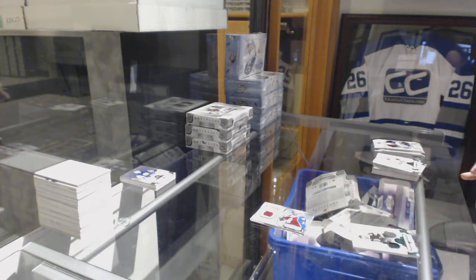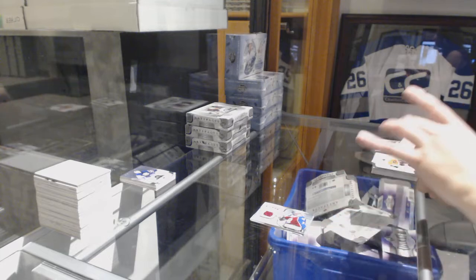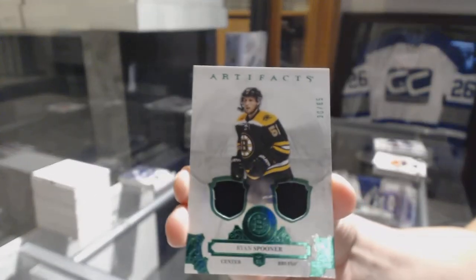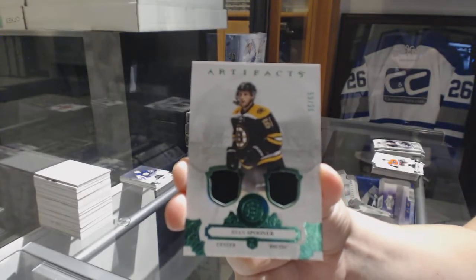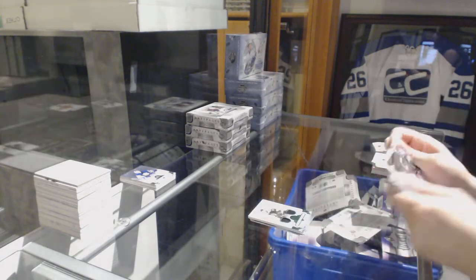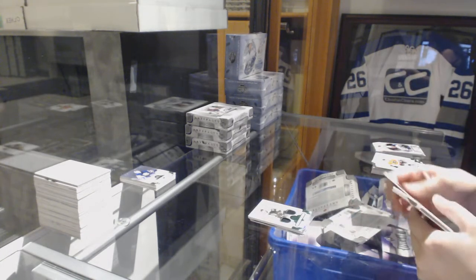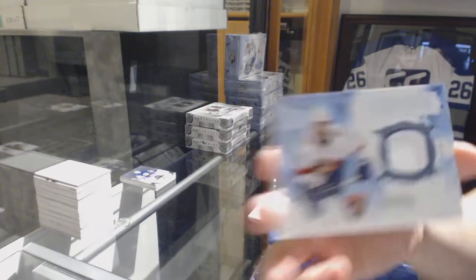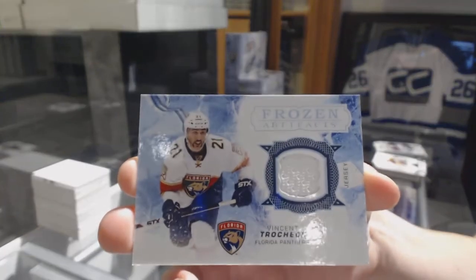We've got an Emerald jersey patch number 65 for the Boston Bruins, Ryan Spooner. Colorado's doing alright right now. For the Florida Panthers, Frozen Artifacts jersey of Vincent Trocek.